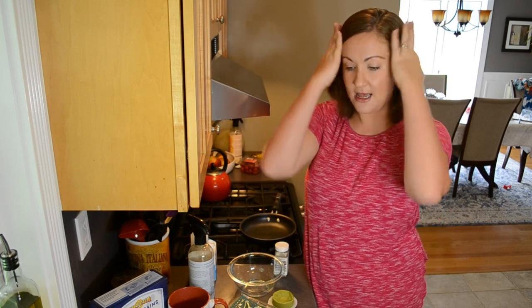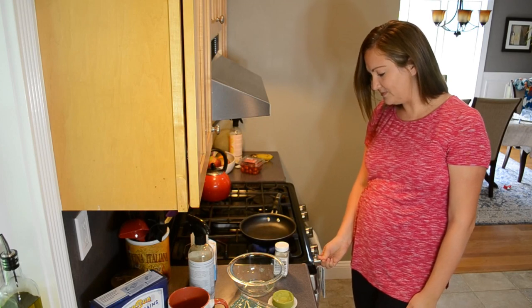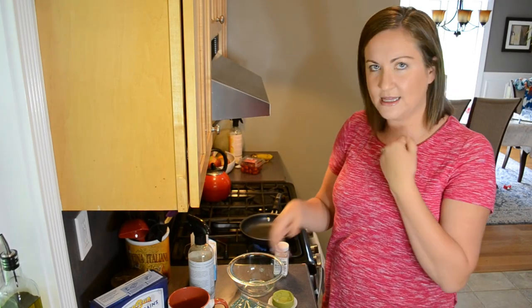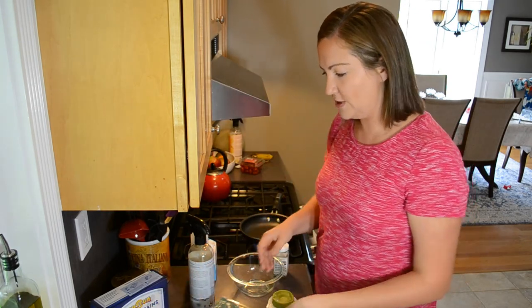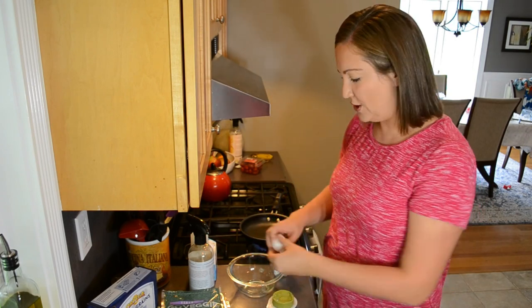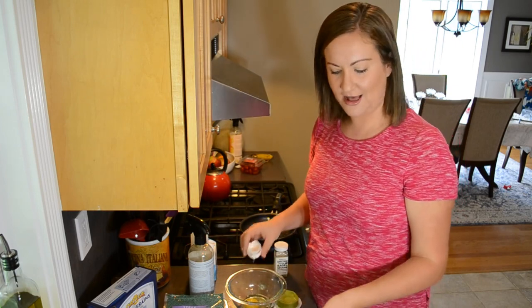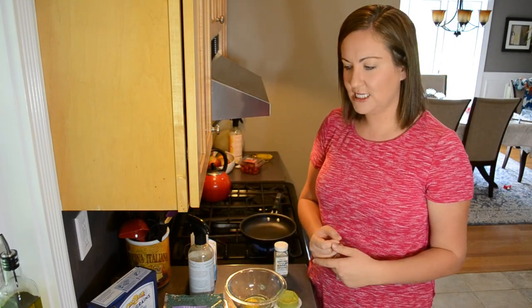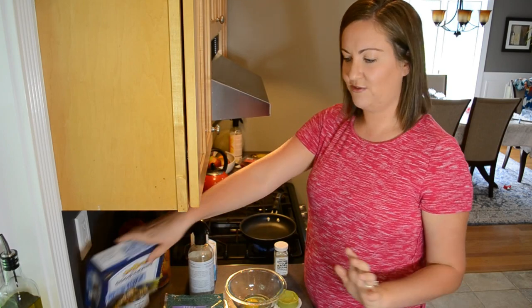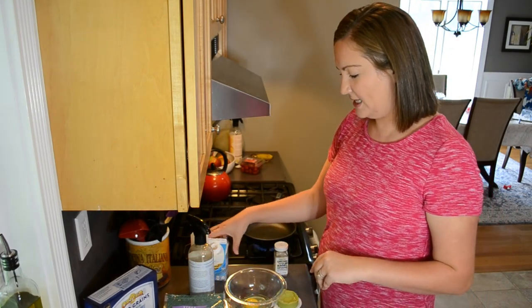I'm going to be trying all sorts of new dairy-free products and seeing how realistic it is to keep this going long term. Anyway, let's get started making my breakfast. I go through phases where I eat the same things over and over, so I am on a breakfast taco kick. I try to eat really low carb for dinner, but for breakfast I do eat the majority of my carbohydrates for the day, so I'm going to be having two breakfast tacos.